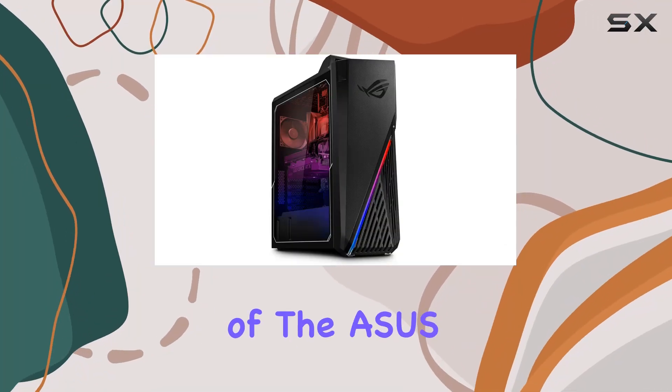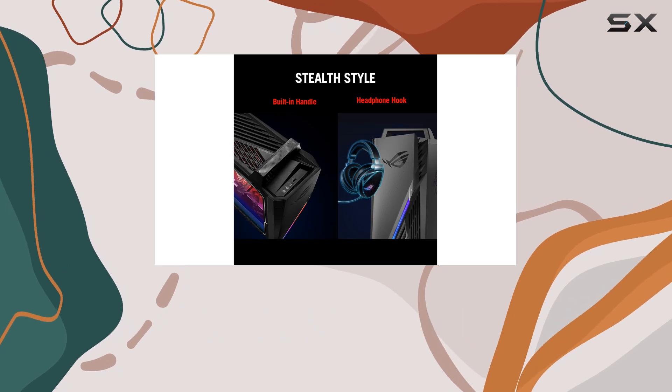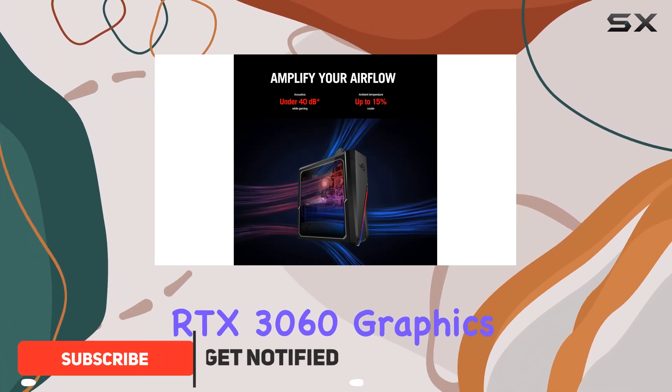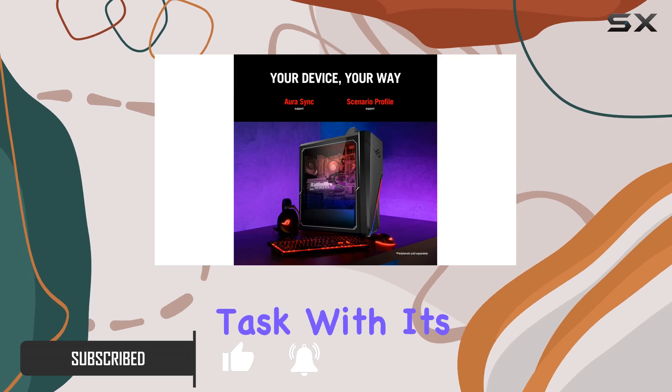Welcome to our in-depth review of the ASUS 2022 ROG Gaming Desktop, powered by the formidable Intel Core i7-12700F processor and NVIDIA GeForce RTX 3060 graphics card. This gaming beast is designed to handle any task.